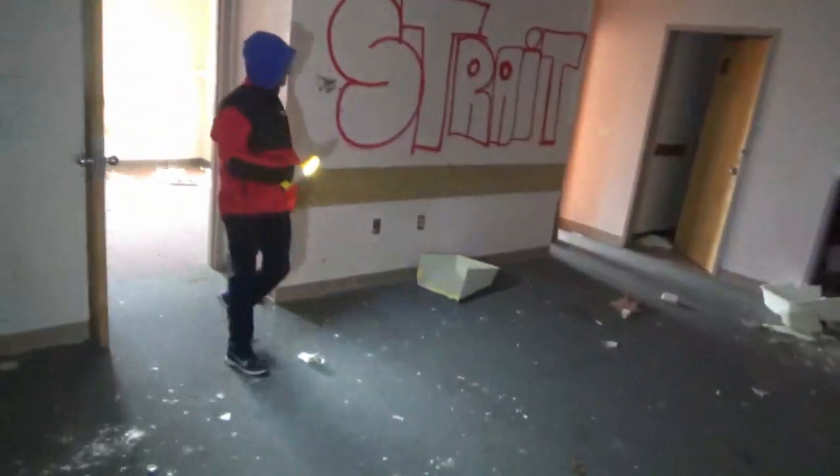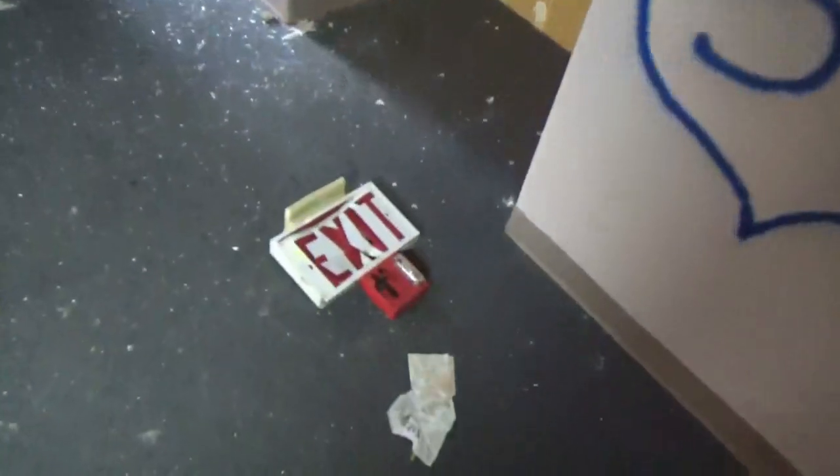Oh, it looks like a second padded room. There's a second padded room over there. Yeah — wow, that's great.